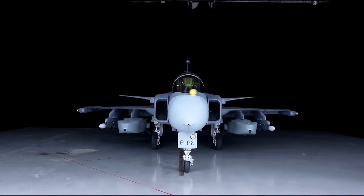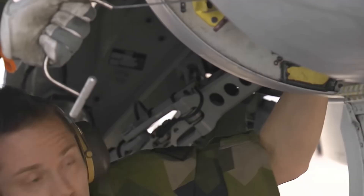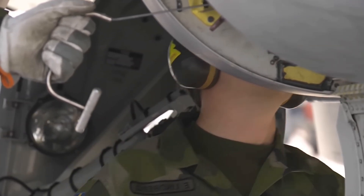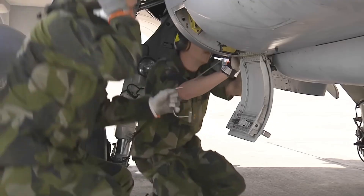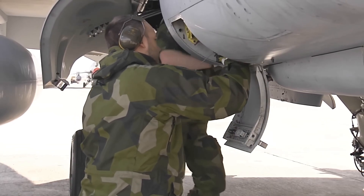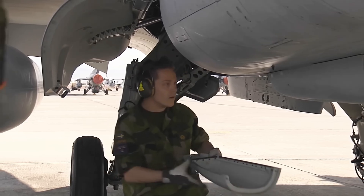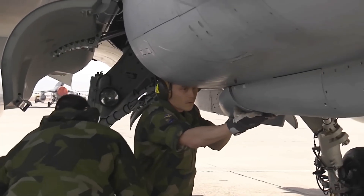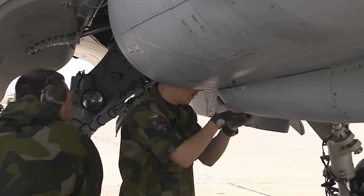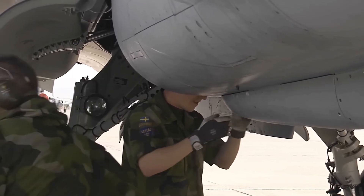What makes the Gripen so special? It's not one single feature, but a combination of design choices. Operational availability is at its core — not just how well it flies, but how often it can be ready to fly. Engineered for incredible ease of maintenance, a full team of just one technician and five conscripts can refuel, rearm, and turn the aircraft around in ten minutes. A few Gripens can generate the sorties of many maintenance-heavy jets.